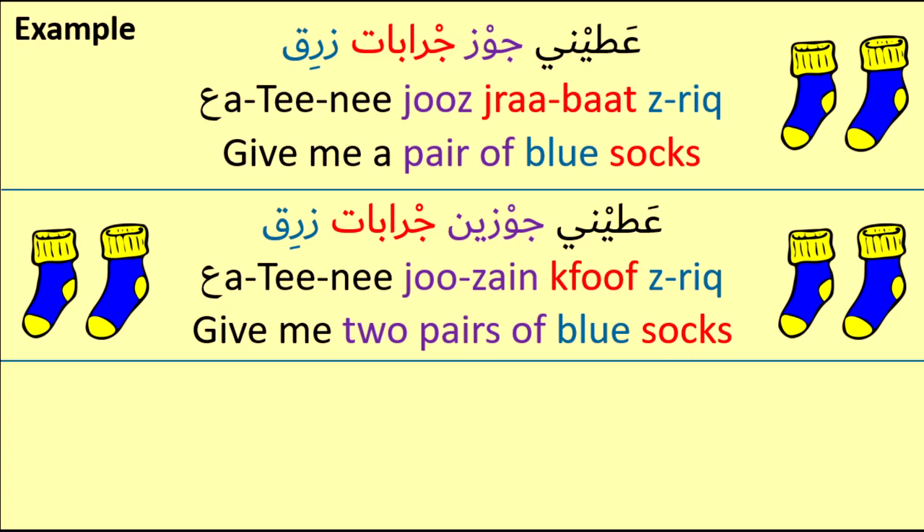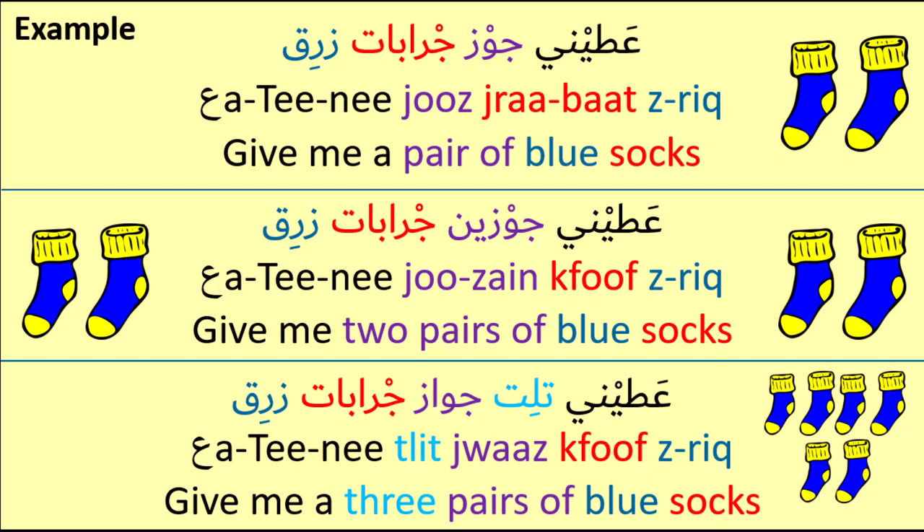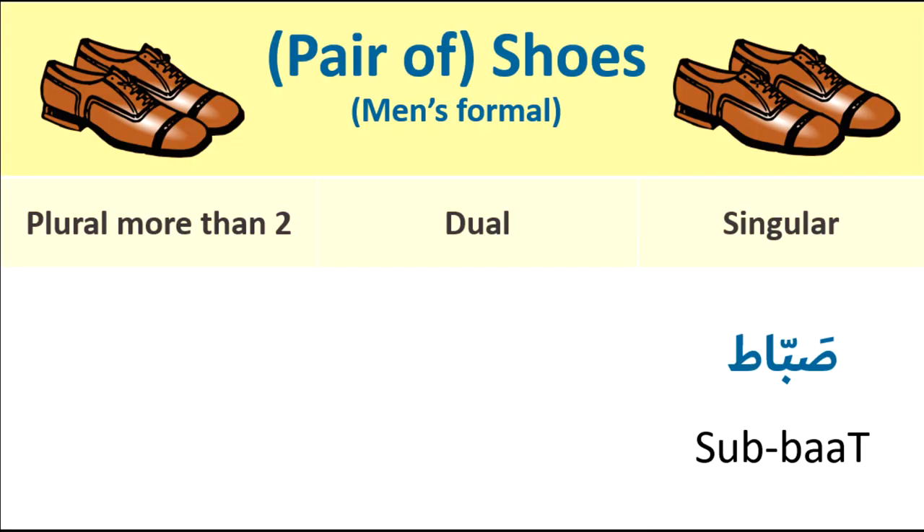If I want to buy two: Ahtini jowz jrabaat. If I want to buy three: Ahtini jowz jrabaat — Give me three pairs of blue socks. So here the word for 'pairs' — jwaaz — changes to match the number.